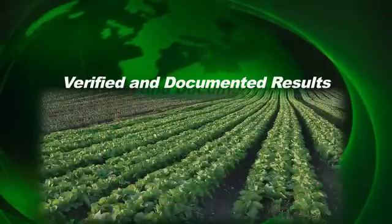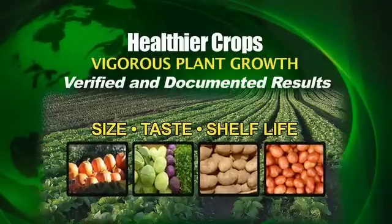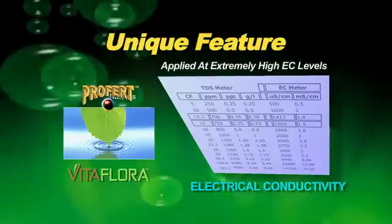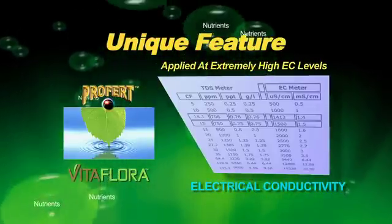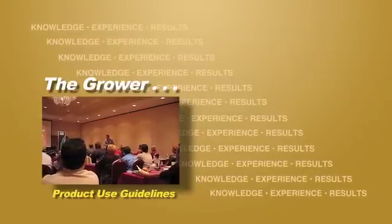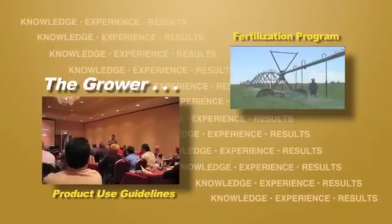Verified and documented results exhibit healthier crops with vigorous plant growth, increased quality of fruit — size, taste, shelf life — with increased crop yield and sugar content. Another unique feature is that ProFert VitaFlora may also be applied at extremely high EC levels without any harm to certain varieties of plants. This option allows the grower to design an effective fertilization program which can achieve speeding up of the vegetation cycle by allowing the plant to absorb more nutrients while maintaining growth.